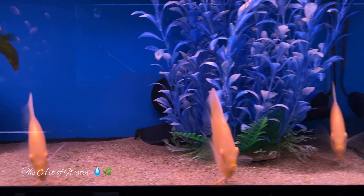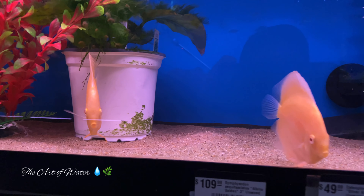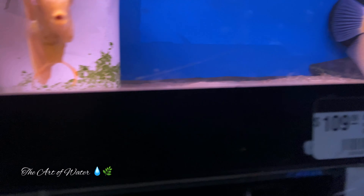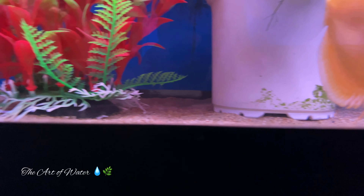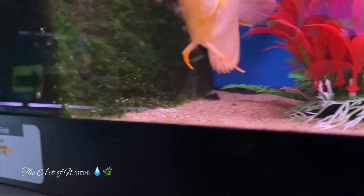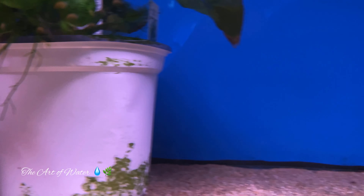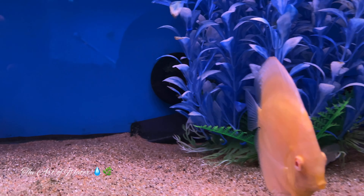These albinos are just beautiful fish — absolutely just perfect. Just about everywhere you can look at them, no peppering on them at all. They just look fantastic.